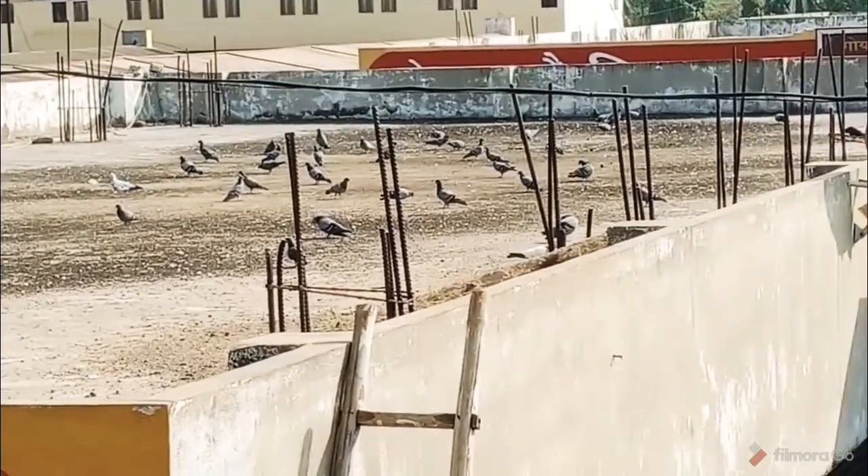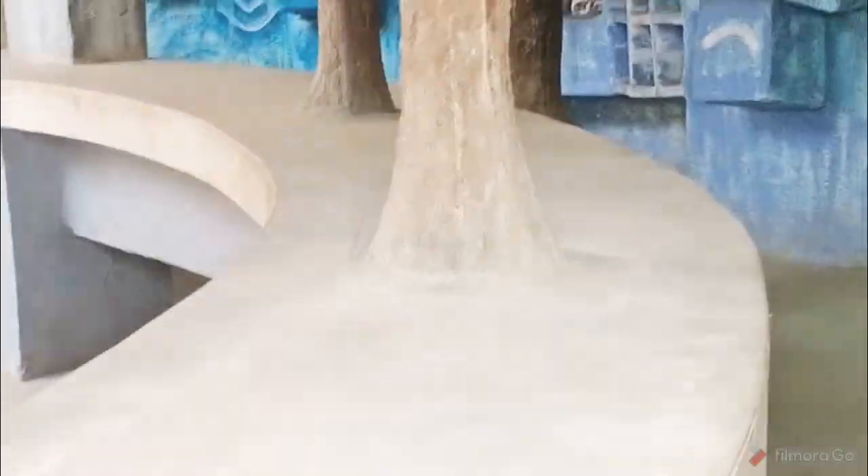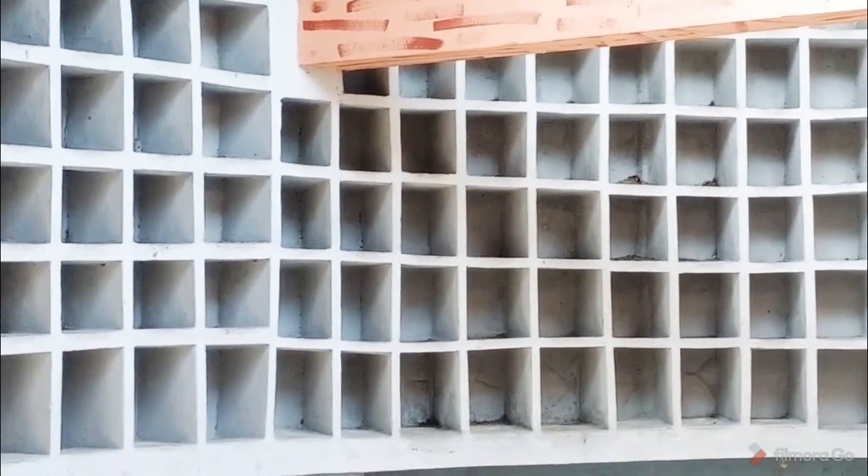This is a pigeon house in Satyam Shivam Sundaram Gaushala. As you can see, this pigeon house is made in it. Now we can see a little bit of the pigeon house and the rest of the pigeon house.